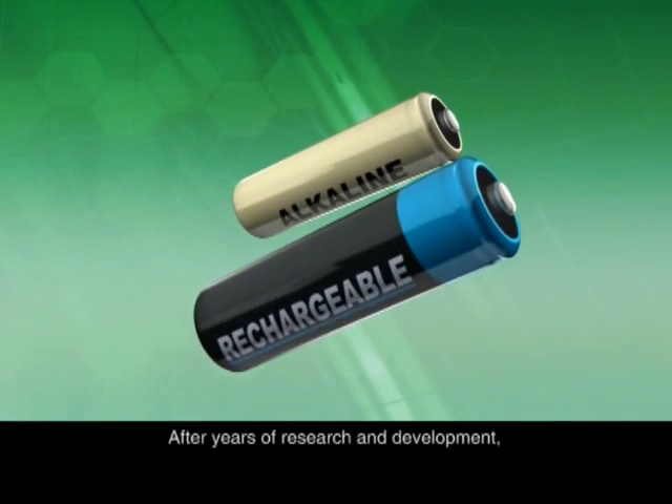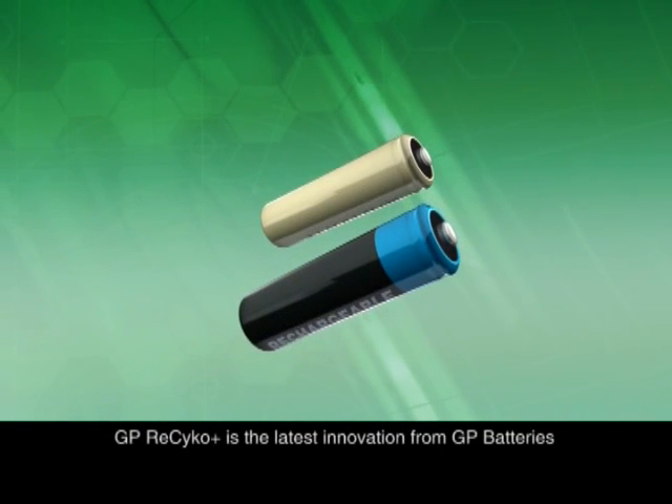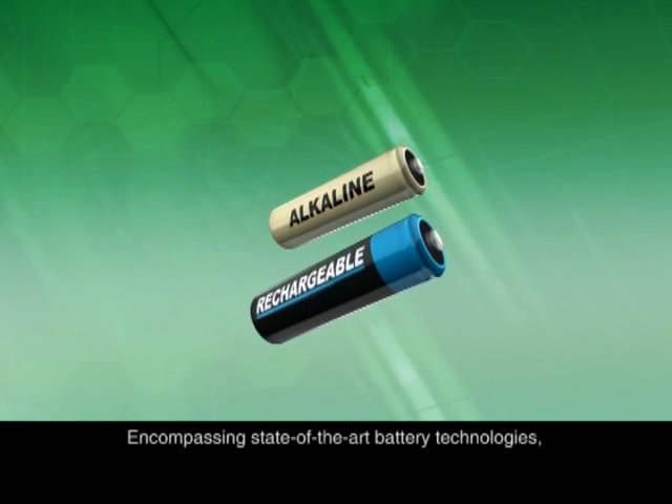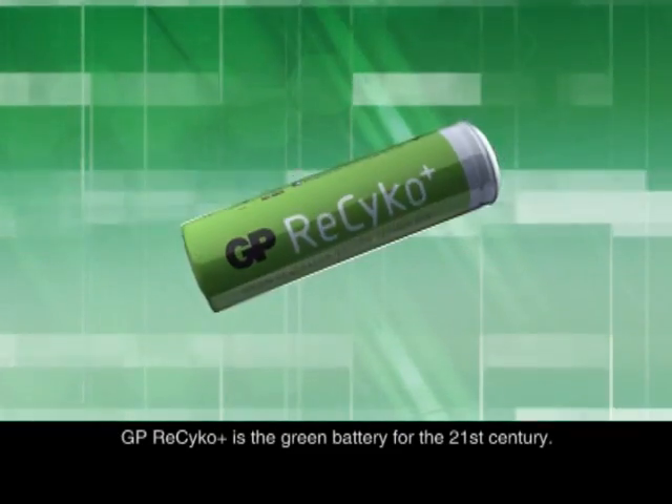After years of research and development, GP Recyco is the latest innovation from GP Batteries. Encompassing state-of-the-art battery technologies, GP Recyco is the green battery for the 21st century.